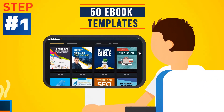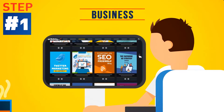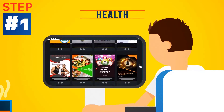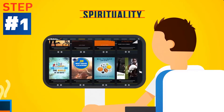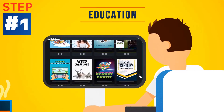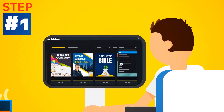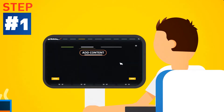Step 1: Choose from 50 eye-grabbing ebook templates across all kinds of niches — from business, marketing, food, home, health, finance, sports, spirituality, arts and education — we cover it all. Search by keyword or select a category from the drop-down menu to find the perfect template for your next project.